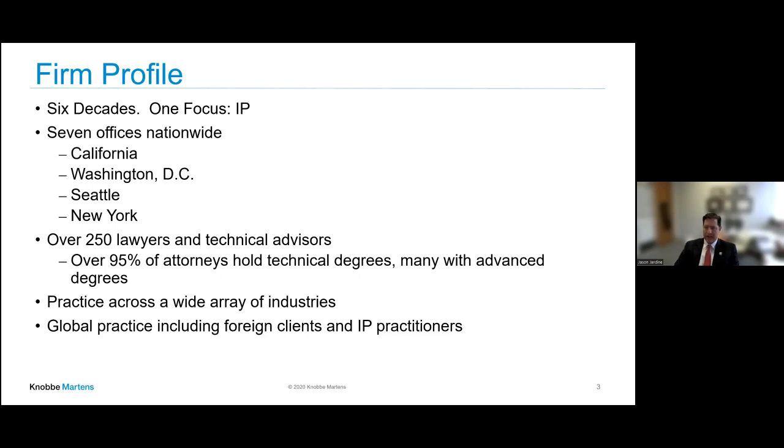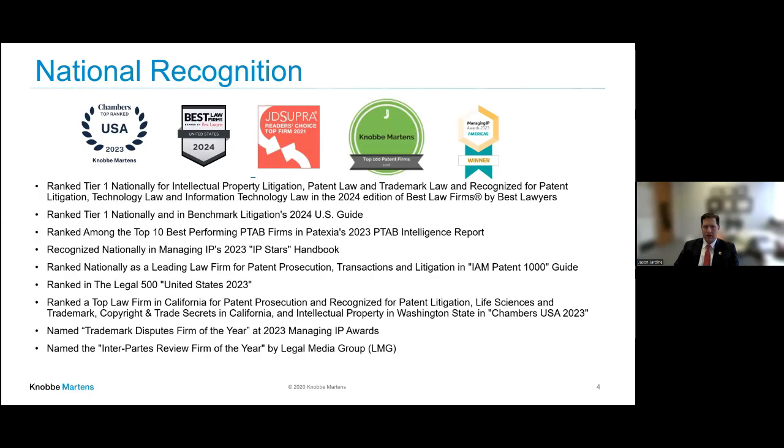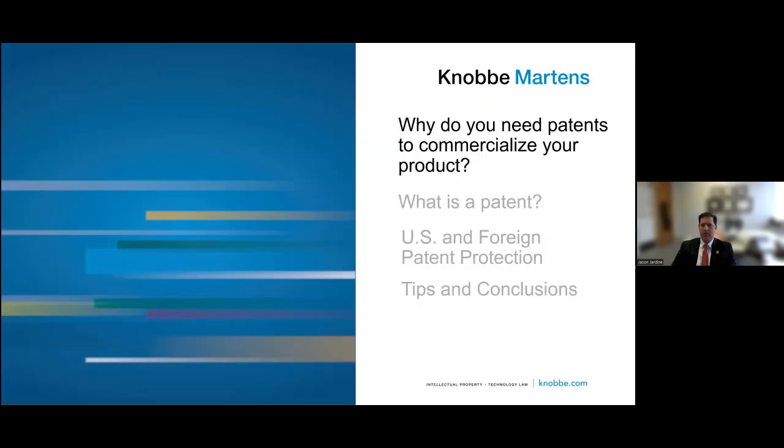Our firm gets lots of awards, and these are some from just the last six or eight months in trademark, branding, and litigation. Every type of intellectual property that is available — we do pretty well in it. Today, what we're going to talk about is patents, where I spend a fair amount of time counseling clients on how to get and how to use their patents.